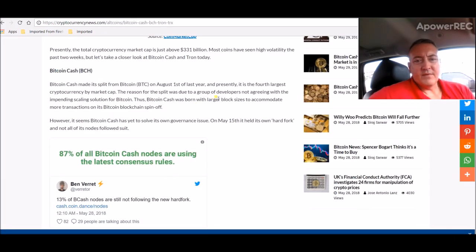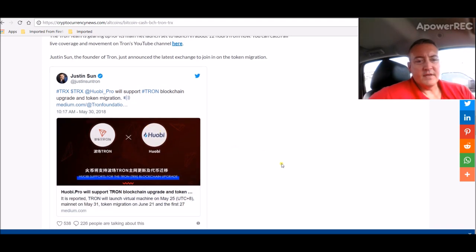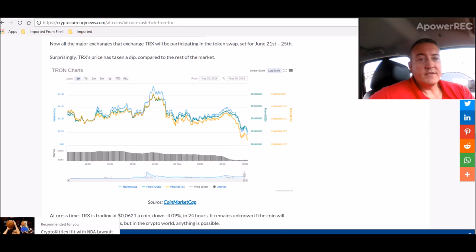I'm not too concerned about Bitcoin Cash — the main reason I pulled this article up was for Tron. The Tron team is gearing up for its mainnet launch, set to launch in less than 12 hours — about 11 hours now. You can catch all the live coverage on Tron's YouTube channel. Another exchange is accepting the migration of their tokens — the WaBi Pro exchange. All major exchanges that trade Tron will be participating in a token swap set for June 21st. Surprisingly, Tron's price has taken a dip compared to the rest of the market — look at that nice little drop right there, and that's just today.